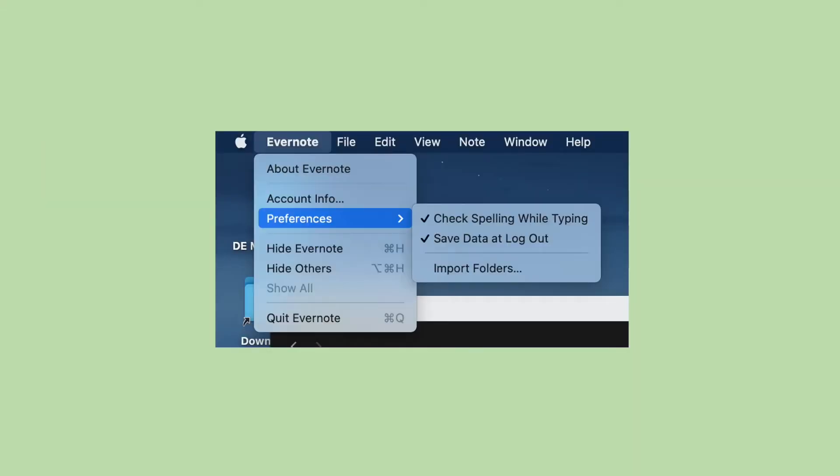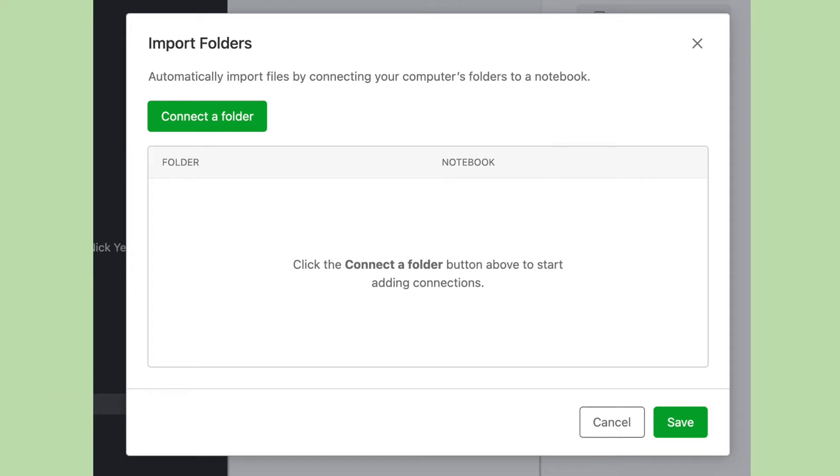Then in Evernote, select Evernote, then Preferences, then Import Folders from the menu bar. Click 'Connect a Folder' to open a file picker window.